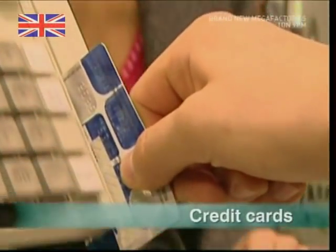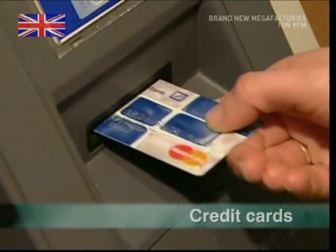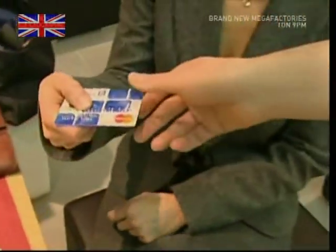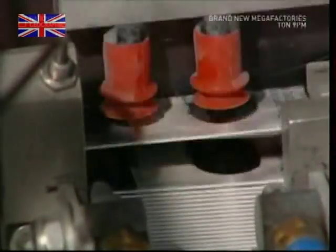In one year alone, credit cards accounted for almost £124 billion worth of spending in the UK. Everything from perfume and gifts to a meal in a restaurant are bought on credit. But how are these handy little rectangles put together?